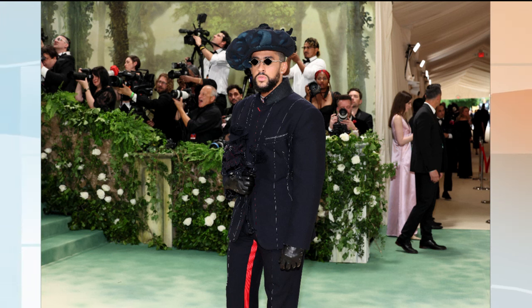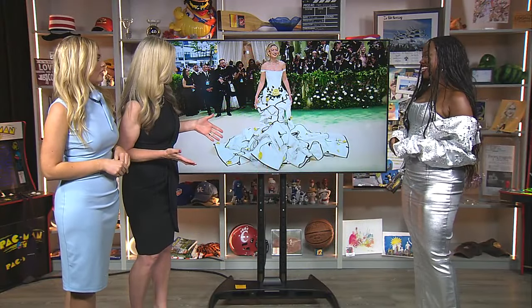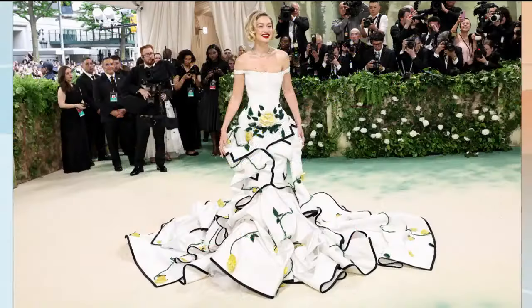This next one I think we all agree on — Gigi Hadid in Thom Browne, another one of my favorite designers. I usually love Thom Browne's menswear, but this actually has accents of menswear — she's got some tuxedo detailing. But the bottom of this is just gorgeous. Her hourglass shape looks amazing. She killed it. She's one of my winners.